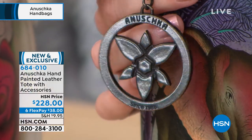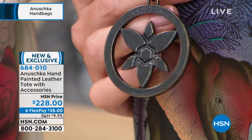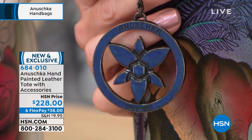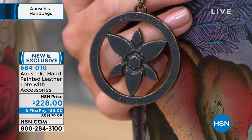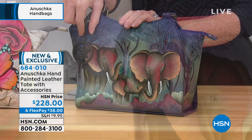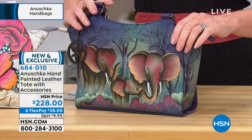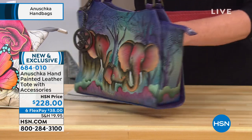That is our Anoushka orchid. When we had our 30th anniversary, we came up with this new logo — orchids are so special and so beautiful, and so one of a kind. That's what Anoushka is: it's unique, it's like no other.